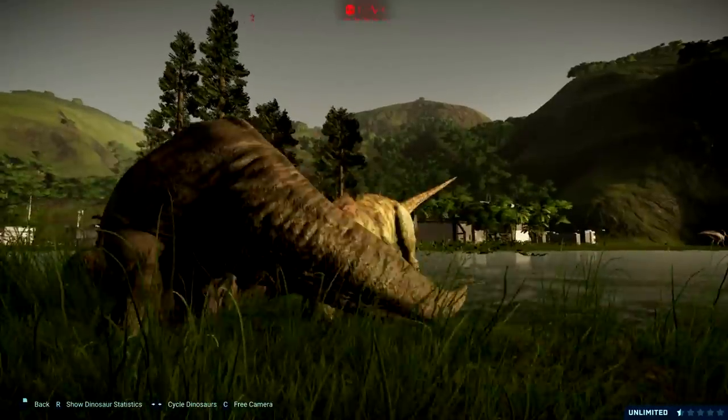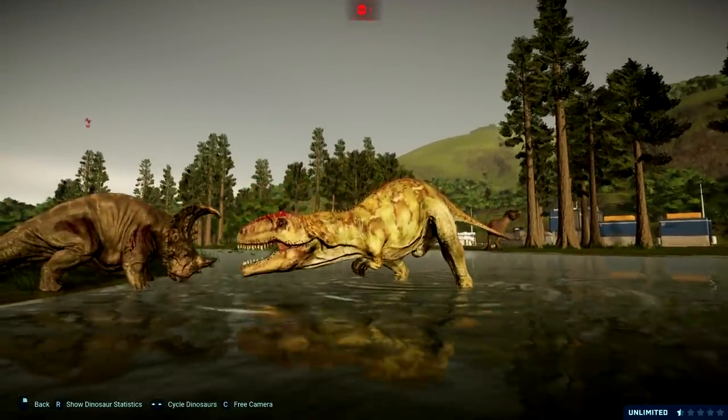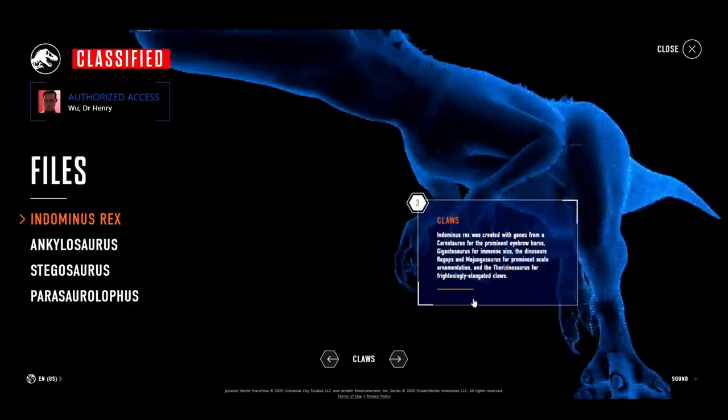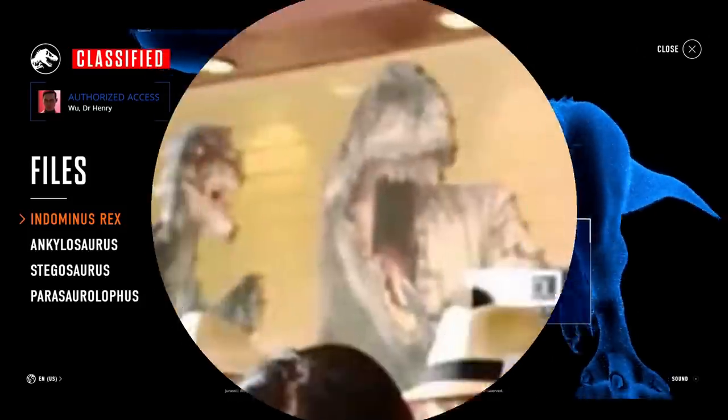In the Jurassic World franchise, Giganotosaurus is important because it actually was part of the DNA that was used to create the Indominus Rex. Specifically, the Giga DNA helped give it such a big size. The Giganotosaurus representation was also present in the actual theme park itself, where an artist's rendition of the animal can be seen on Main Street.